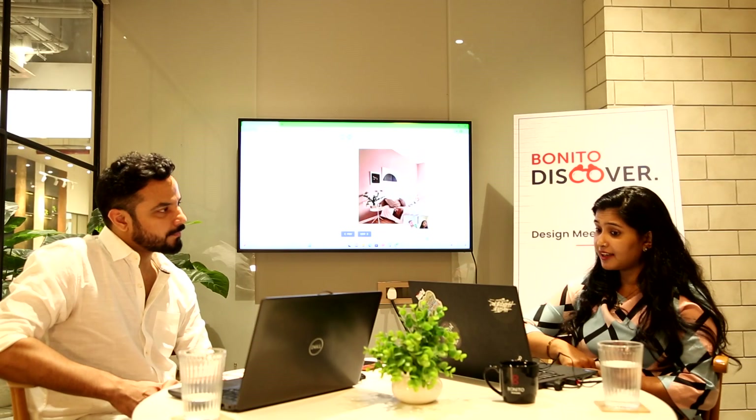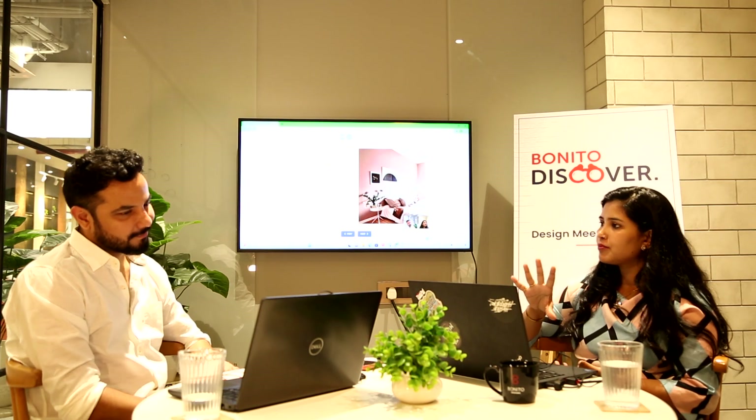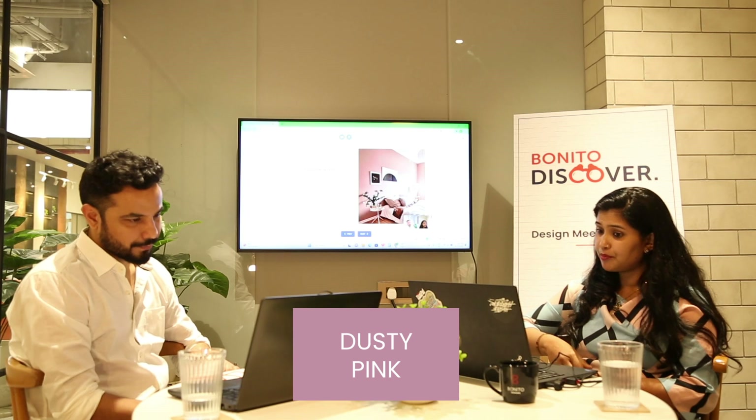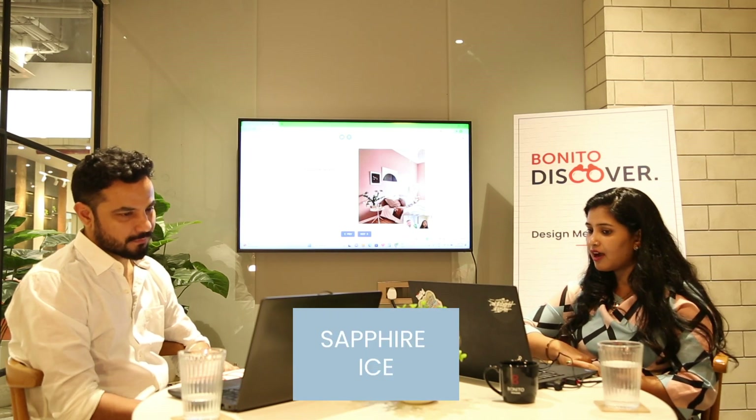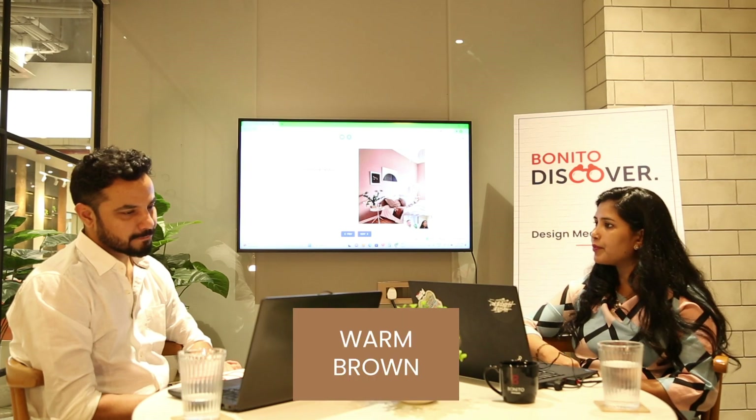Color trends. Neutral colors are always in trend — in bedroom designs they are very aesthetic and calming. However, currently rich color trends are also popular. Earthy tones like sage green, dusty pink, peach, sapphire, moody blue, as well as neo mint and warm browns are all on trend.